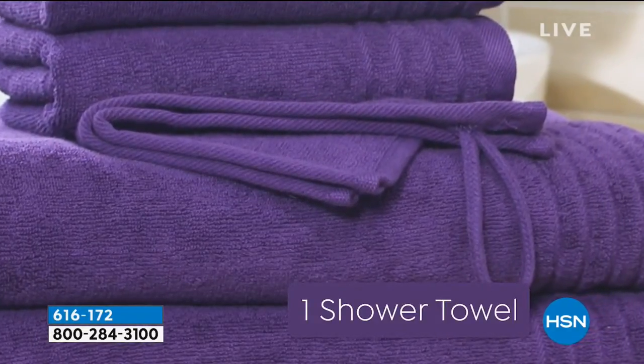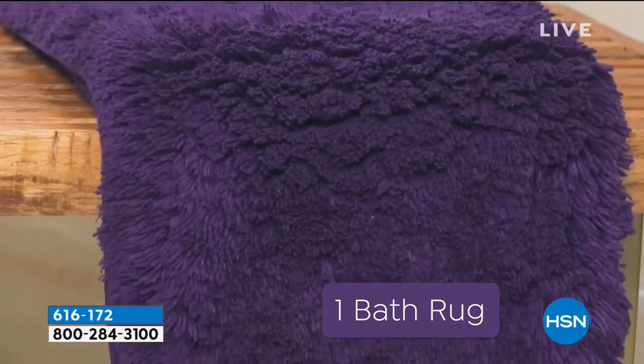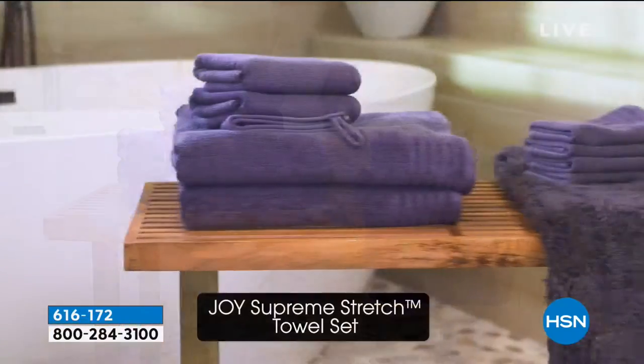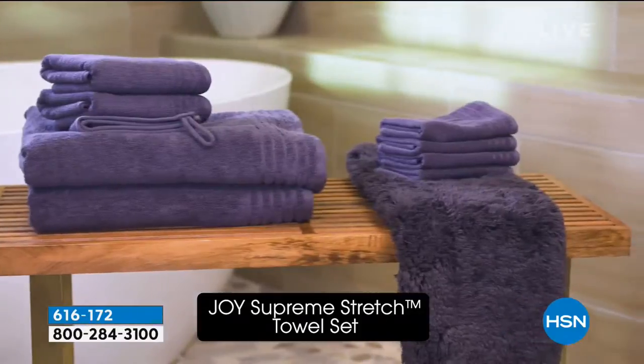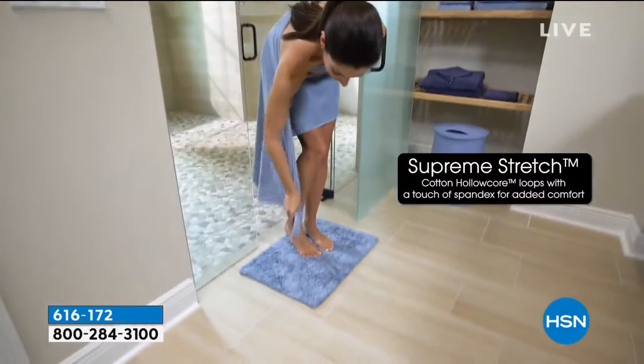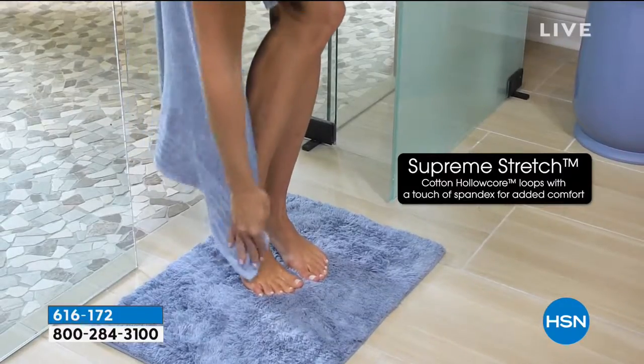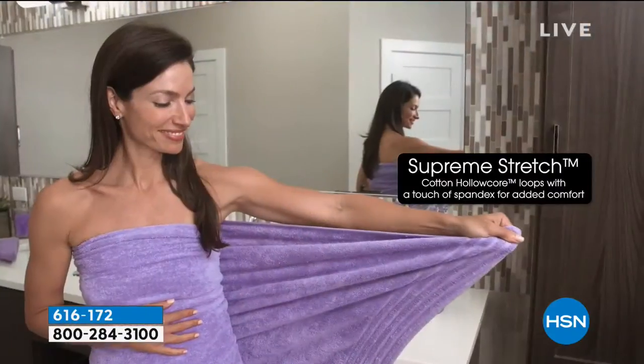You're getting an entire gorgeous decorative wardrobe of towels that are going to be a spa experience. The big jumbo bath towels are four and a half feet by two and a half feet, and they've got that little touch of spandex, which means when you wrap them around you, they're not going anywhere. There's 2% spandex.